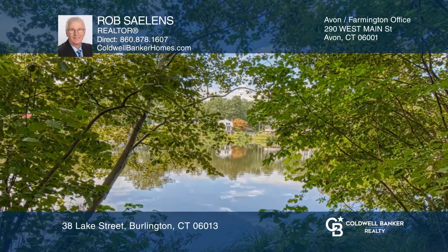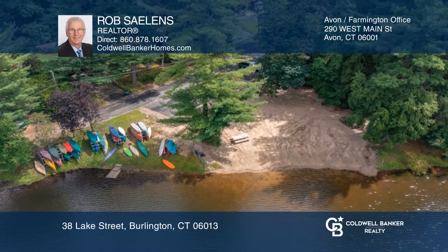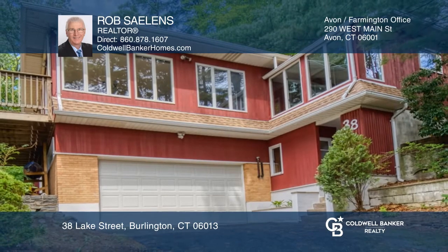Enjoy living the lake life with the lake at the end of your driveway and three association beaches. Don't wait — schedule a tour with Rob Salins before it's too late.